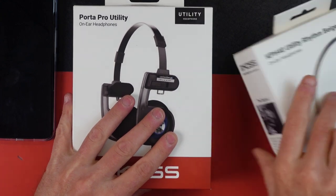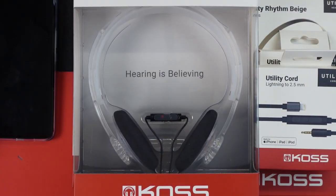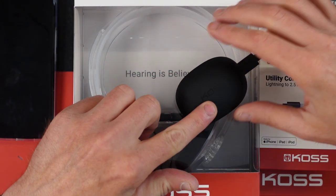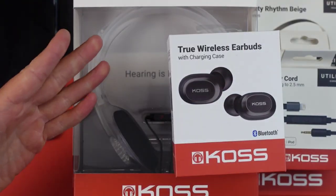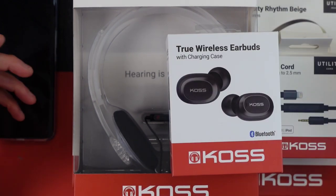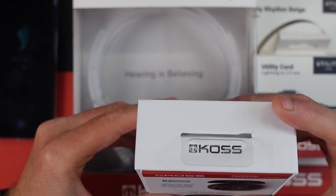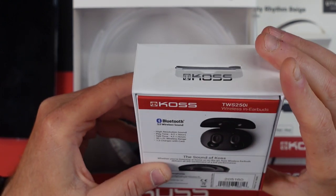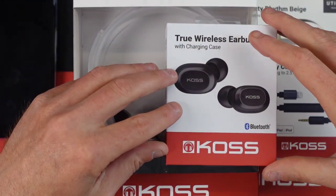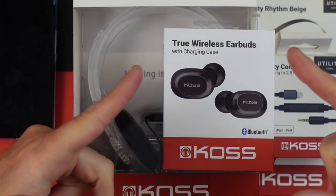I want to say thanks to KOSS for sending out all these items. This is the kind of stuff you want to see from a company supporting their customers — giving you a wide range of options, from earbuds to wired solutions, to adapters for phones without a headphone jack. These are the KOSS True Wireless Earbuds, the TWS250i, at $49.99 once available on their website. I'll leave a link in the description below. Thanks for watching.